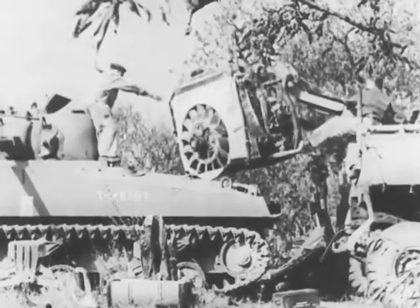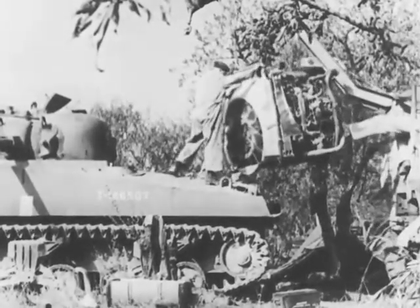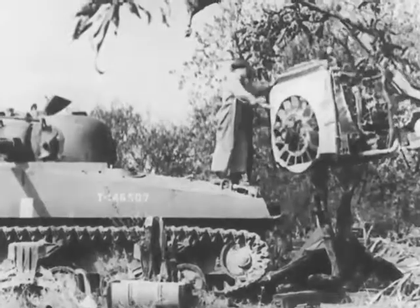On arriving at the RCEME workshops, the vehicle is completely dismembered. Where repairs are necessary, the mobile workshop is equipped to handle all types of work.